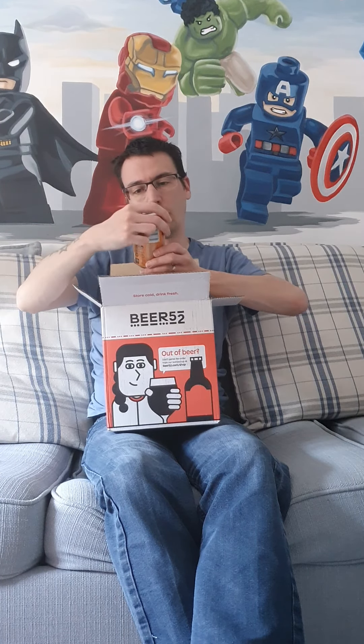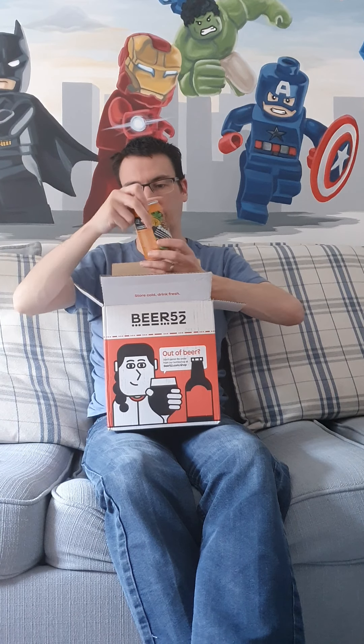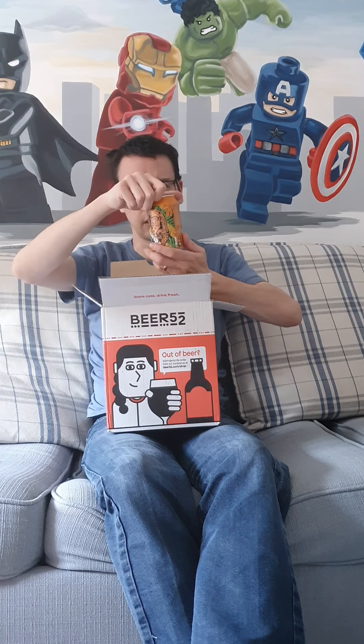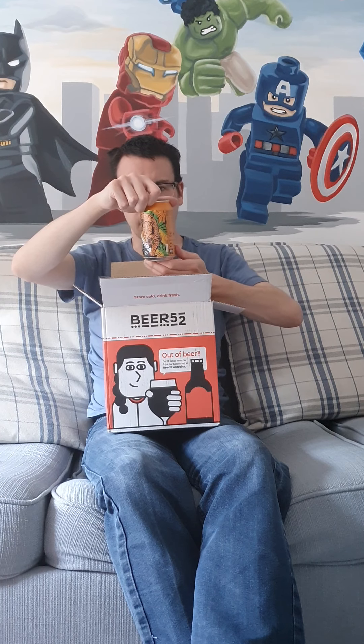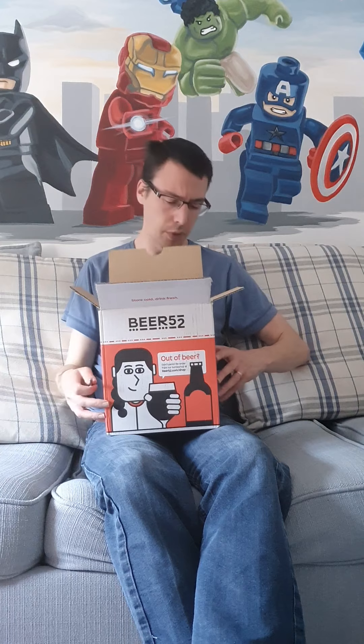And the final one — number ten — is a Session IPA at 4%, from Garden Brewery and Hercules. It showcases Mosaic hops in their Incognito and Spectral forms, with big tropical notes of pineapple and citrus. Sounds very nice, and nice bit of artwork on the can too.